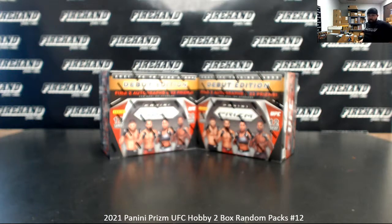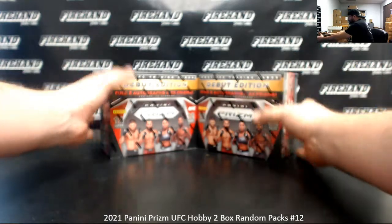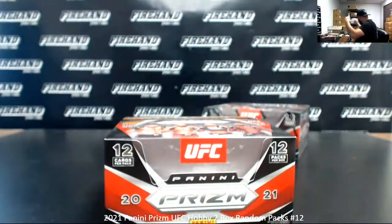Okay, everybody, we're doing 2021 Prism UFC Hobby 2-Box RAM Packs Break Number 12. Thank you for joining in, and thank you again for your support of Firehand Cards. We appreciate it very much. I'm going to go ahead and open up two boxes and assign pack numbers, and then we'll do the roll of the die to determine how many times we'll randomize a list of participants to get your pack numbers for this break.